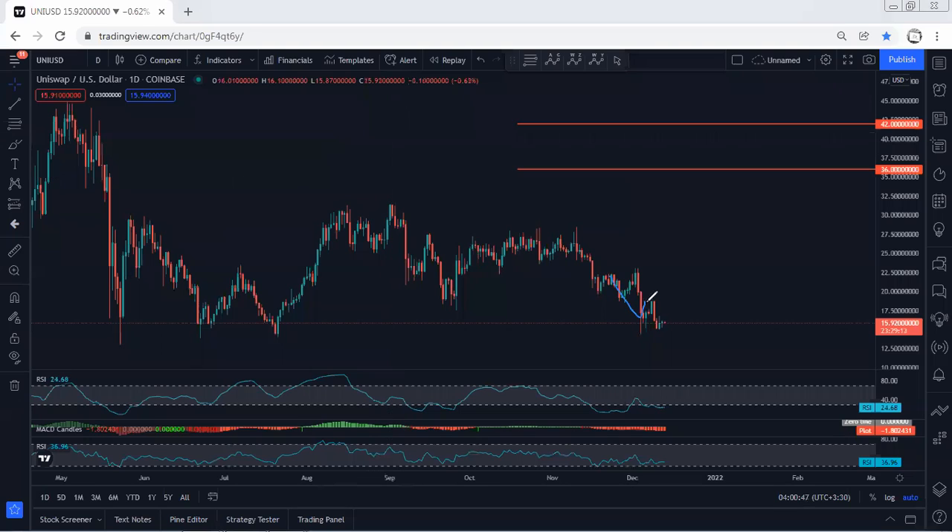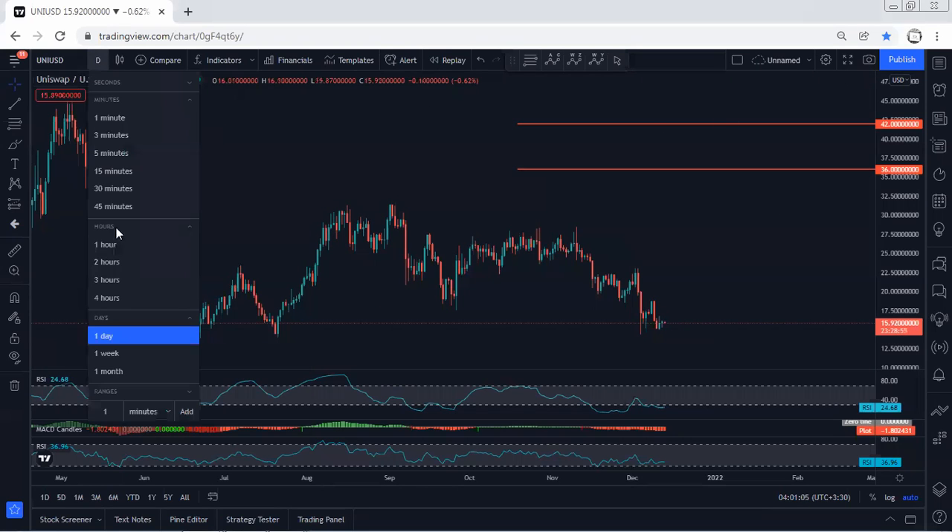Anyway, we move to the daily chart. Based on the daily chart, we are within a downtrend. Any sale from now is a short-term sale. What we're looking for is a buy — a reversal. The targets we're looking for based on the daily chart are 36 and 42. We can expect the price to consolidate here for a longer time before we see the reversal, but at this point I don't see any trade setup for buy.